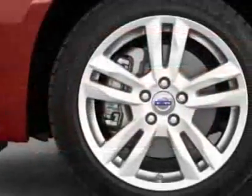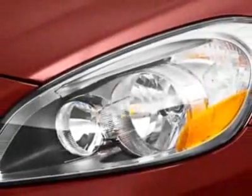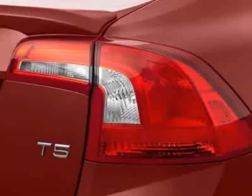This vehicle gets an estimated 20 miles per gallon in the city and an estimated 30 on the highway. This S60 boasts a 2.5-liter engine and has a 6-speed automatic transmission.